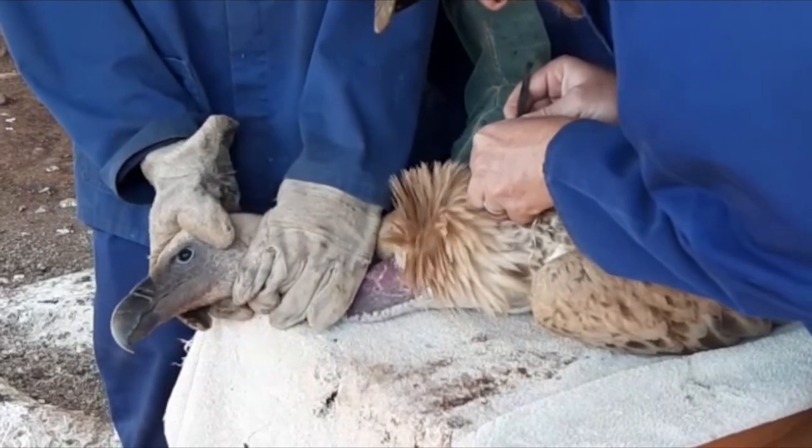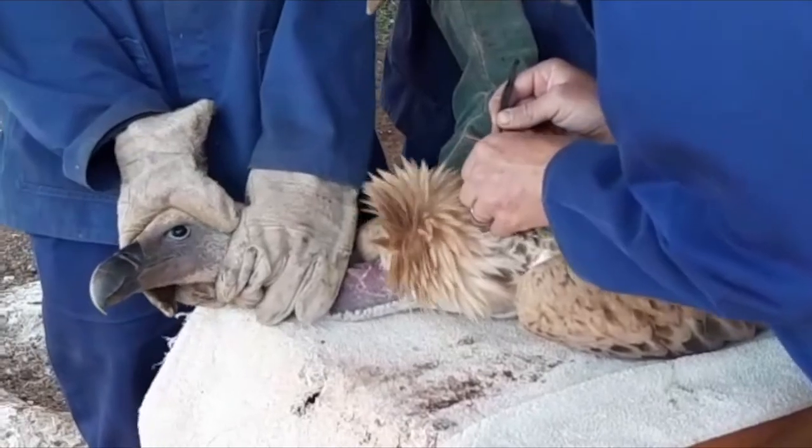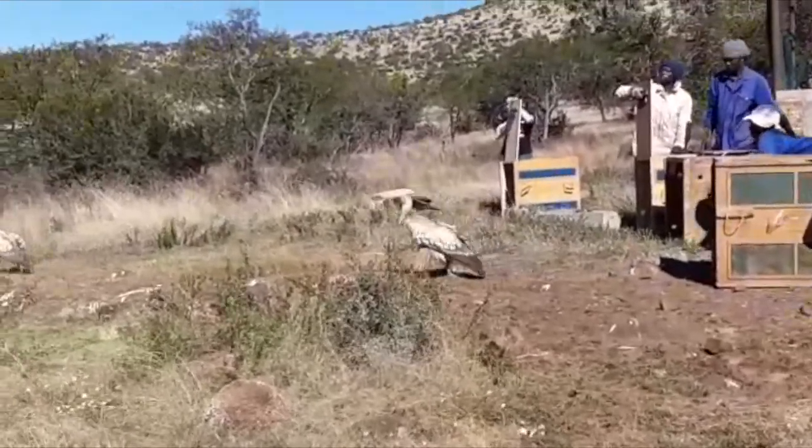After two months of caring for the birds, they were released. Kate and her team fitted the birds with GPS tracking devices, after which they were released into the wild to contribute to their population.